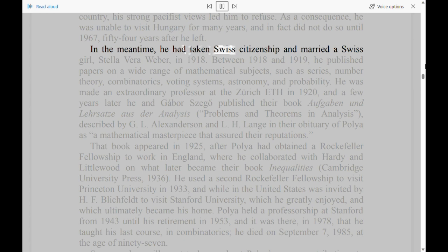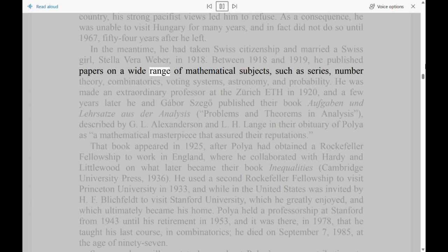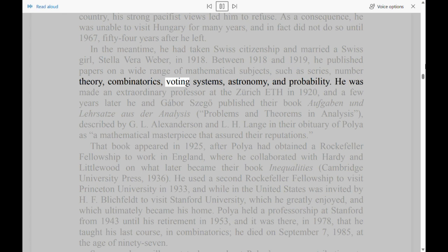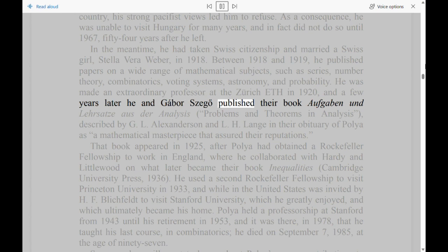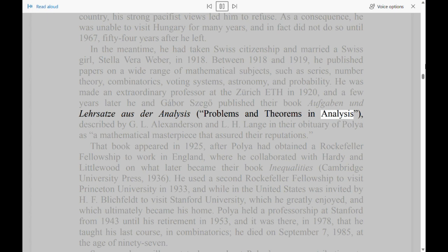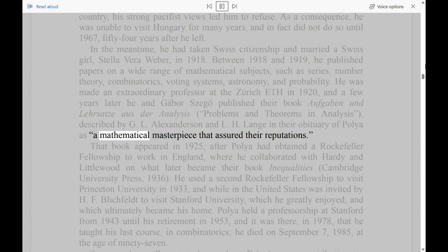In the meantime, he had taken Swiss citizenship and married a Swiss girl, Stella Vera Weber, in 1918. Between 1918 and 1919, he published papers on a wide range of mathematical subjects, such as series, number theory, combinatorics, voting systems, astronomy, and probability. He was made an extraordinary professor at the Zurich ETH in 1920, and a few years later he and Gabor Siegel published their book Aufgaben und Lehrsätze aus der Analysis (Problems and Theorems in Analysis), described by G. L. Alexandersson and L. H. Lange in their Obituary of Polya as a mathematical masterpiece that assured their reputations.